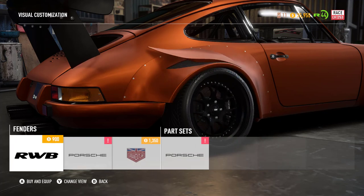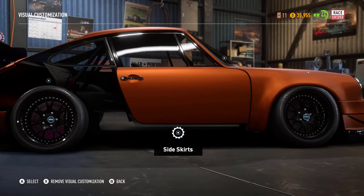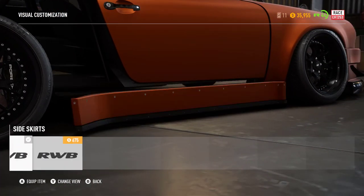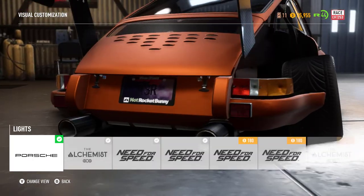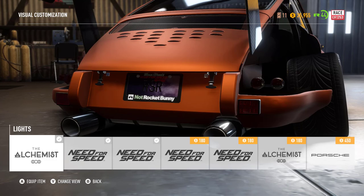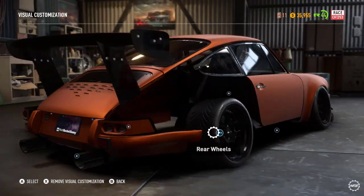As you can see, when I back out of the rear fender customization menu, my rear fender is completely gone — it's just gone. The same happens with the side skirt. And when I change the taillights, I cannot even select one rear fender option, because they're all restricted.